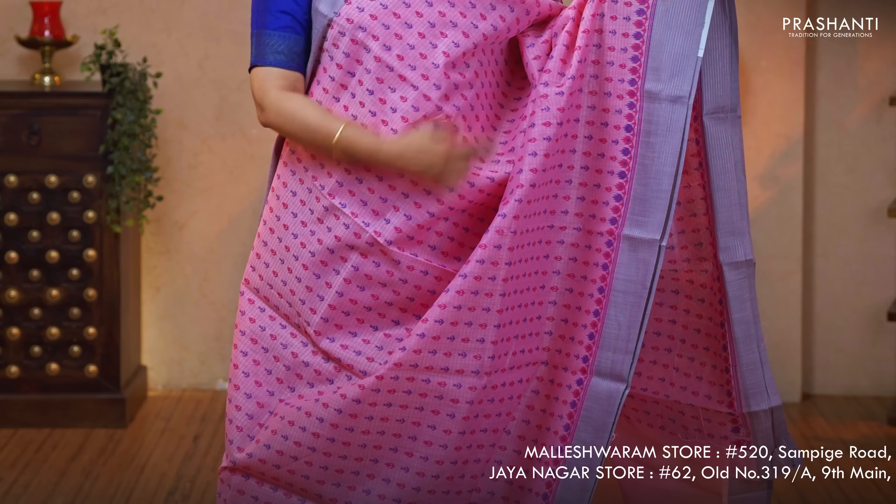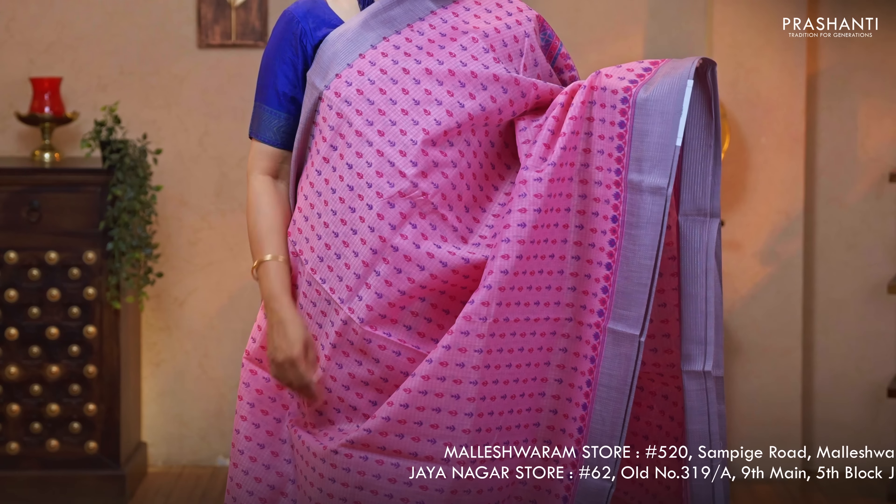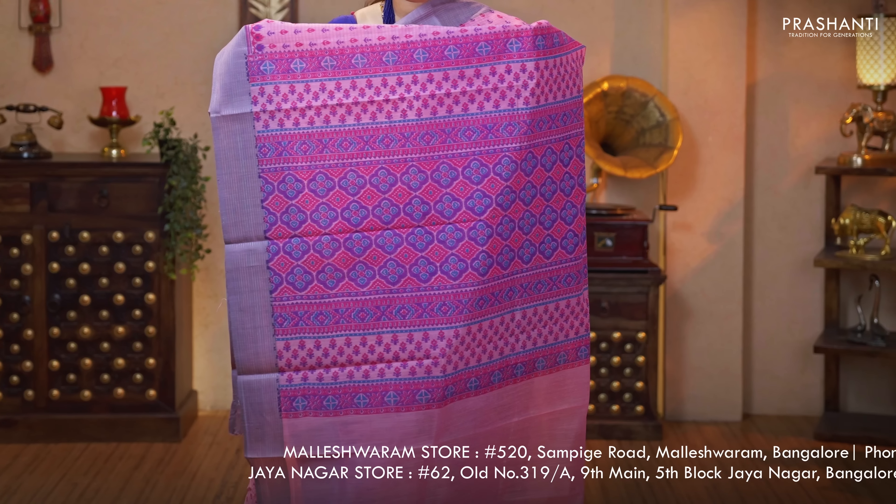Lotus pink — a very classy color with simple zari lined borders on either sides. Buttas printed in floral pattern running all over the body. Printed pallu and a plain blouse in baby pink priced at $750.